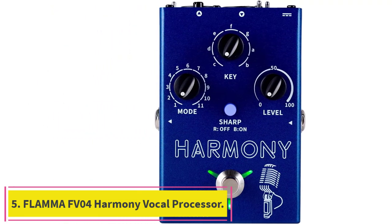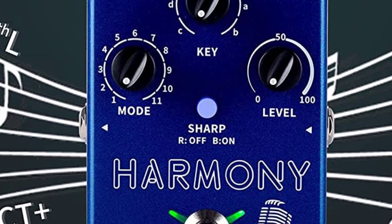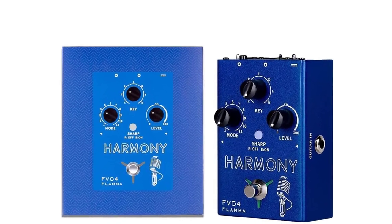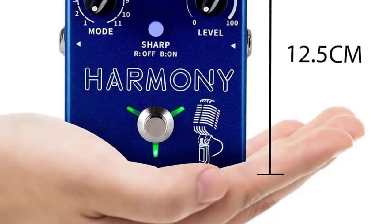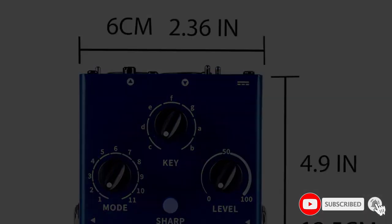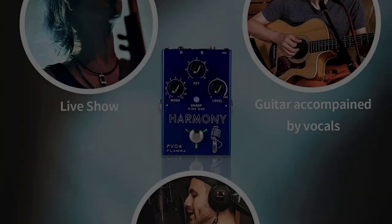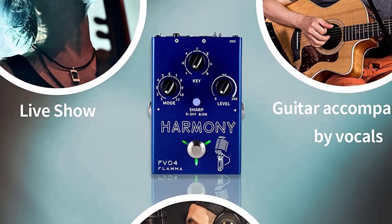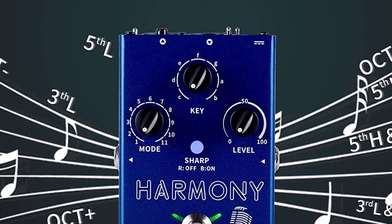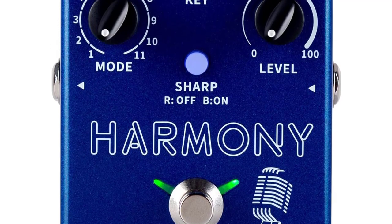Number 5: Flamma FB04 Harmony Vocal Processor. The harmony provides 11 different harmony modes to choose from and can comfortably shift between major and minor scales for ultimate pitch flexibility. The FB04 is the first effects pedal from Flamma aimed at vocalists and guitarists. It happily accepts guitar or microphone inputs and includes dedicated reverb effects for each. It acts as an all-in-one effects solution with the ability to choose between mixed signal or individual outputs to separate vocal and guitar channels.